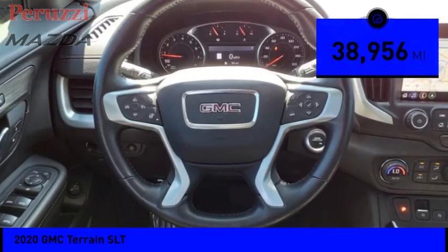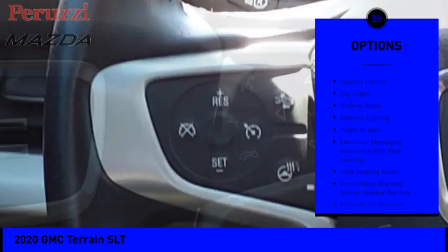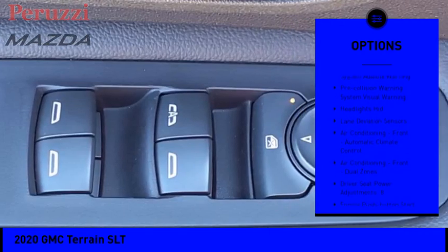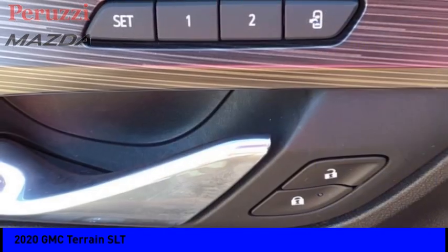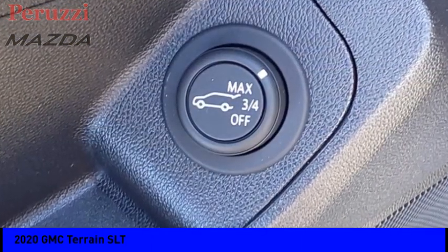Here are some of this vehicle's great options: power windows with safety reverse, remote engine start, active grill shutters, traction control, stability control, fog lights, braking assist, ambient lighting, power brakes, and electronic messaging assistance with read function.